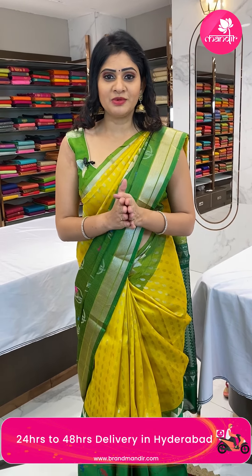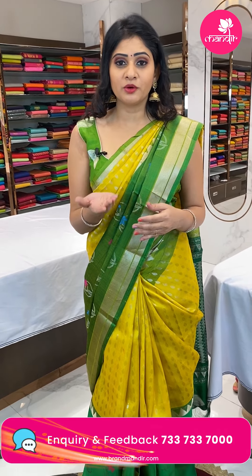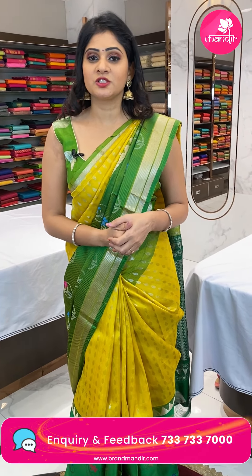5th, 6th, 7th — India's most premium exhibition at the Taj Gateway Vizag. You can visit the Taj Gateway Vizag and register for your pre-booking with Brand Mandir. So let's start the live show.